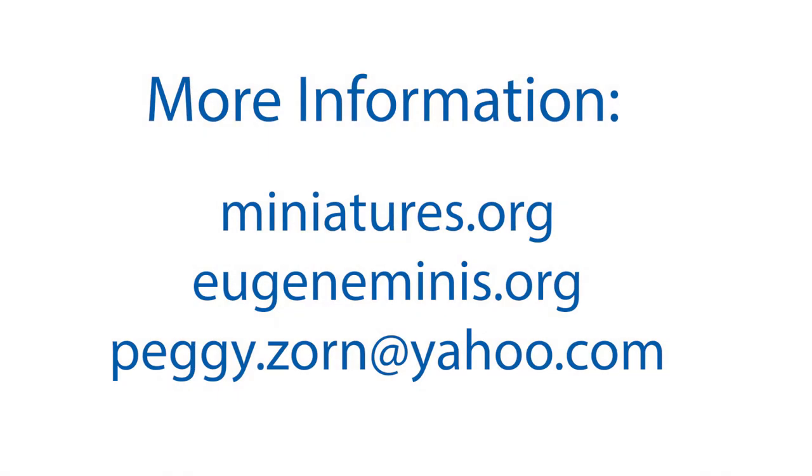If you'd like more information on miniatures, check out miniatures.org, eugeneminis.org, or email Peggy at peggy.zorn@yahoo.com.